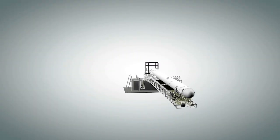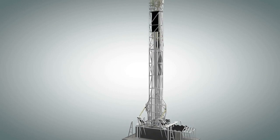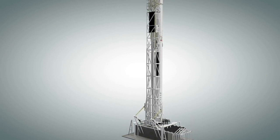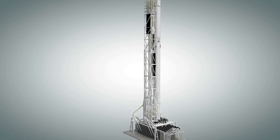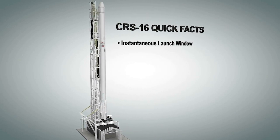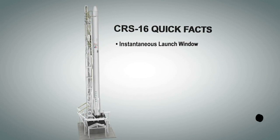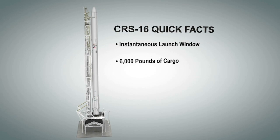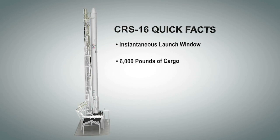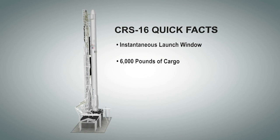SpaceX transported the Falcon 9 rocket out to the launch pad and lifted it to vertical launch position for the 16th cargo resupply mission to the International Space Station. The launch window today is instantaneous, which means SpaceX must launch at the exact second planned for liftoff or try again another day. The Dragon spacecraft will deliver about 6,000 pounds of astronaut supplies and payloads for science research to the orbiting laboratory.